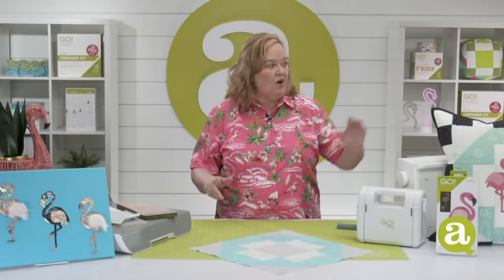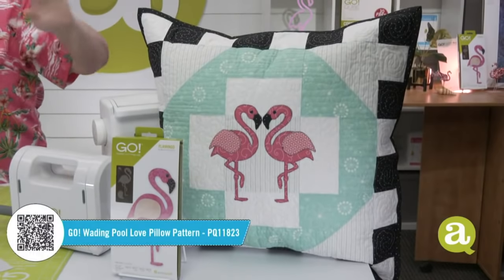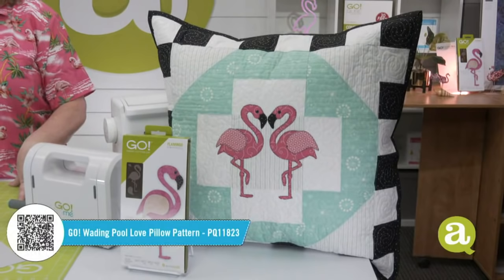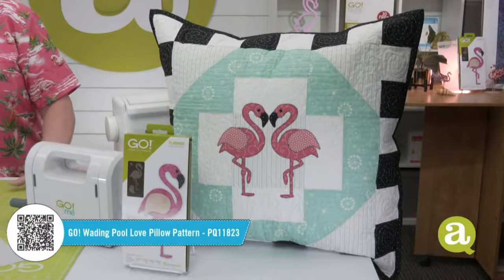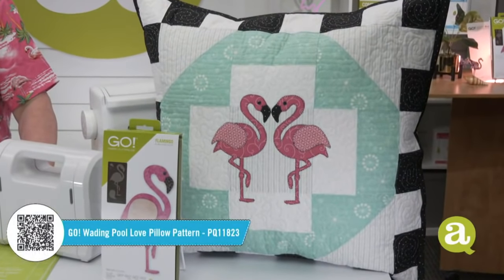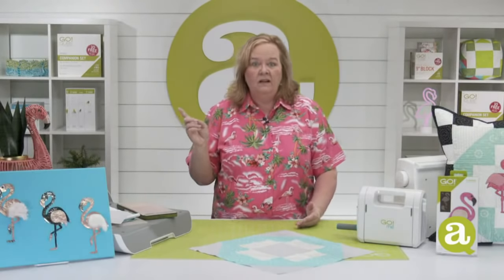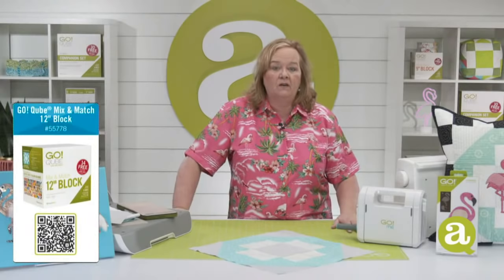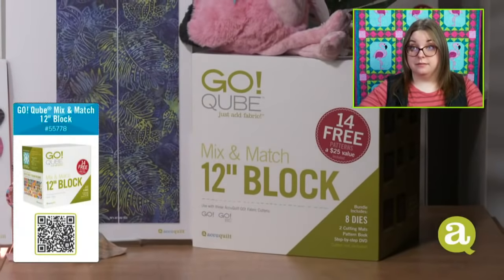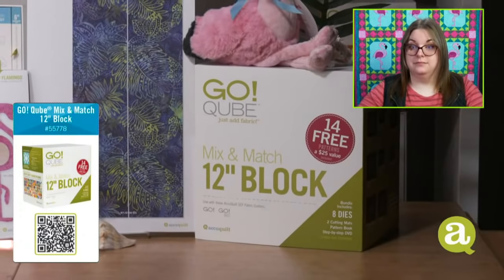The project we're making today is called the Waiting Pool Love Pillow — it has our cute little flamingo die on it. Be sure to download the free pattern at AccuQuilt.com — did you know we have thousands of free patterns there? This pattern uses the Go Cube 12-inch finish block, which is 25% off today. The cube is $70 off, so it's only $210, and it would ship to you free. Throw in that flamingo bundle!